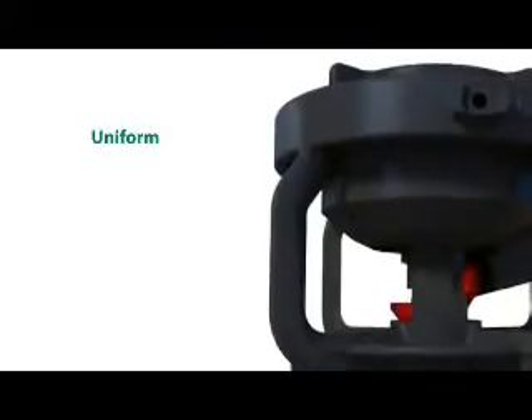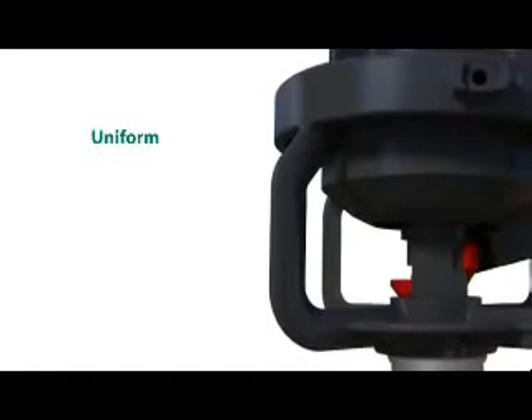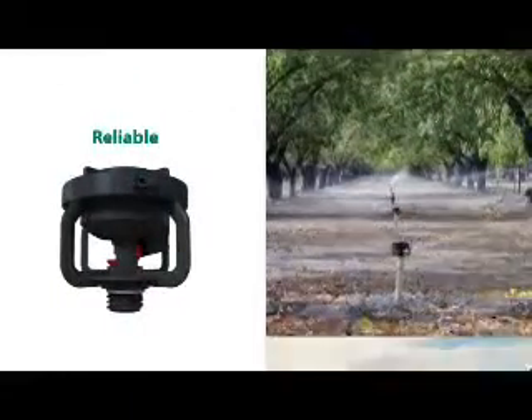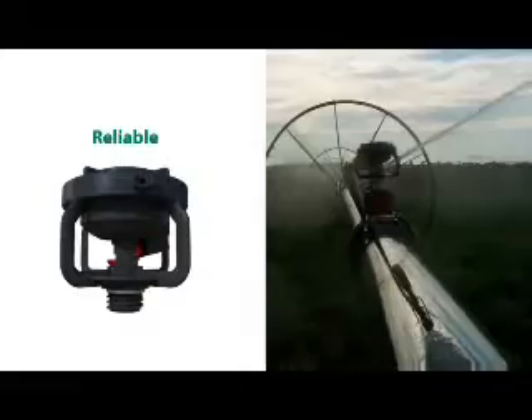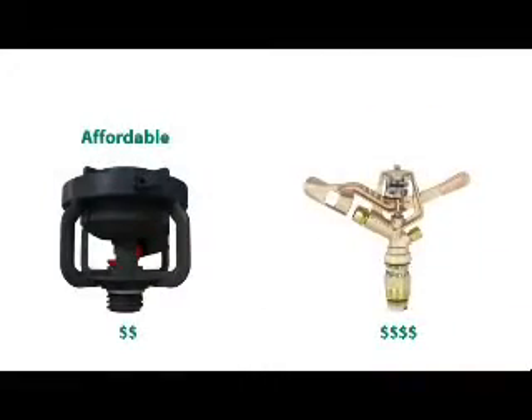The LF-Series sprinkler provides exceptional water distribution uniformity and is also particularly suited for climate control and frost protection. The use of high-performance plastic polymers and state-of-the-art manufacturing facilities has resulted in a sprinkler that provides the famous Rain Bird sprinkler performance at an affordable price.